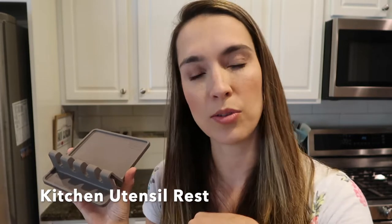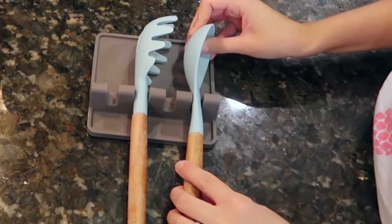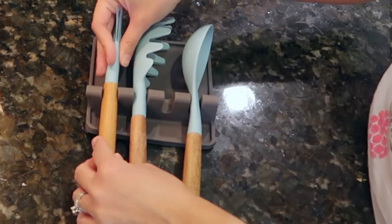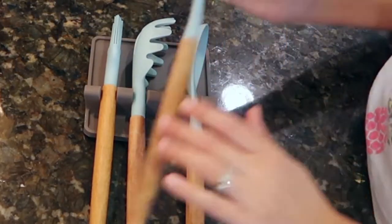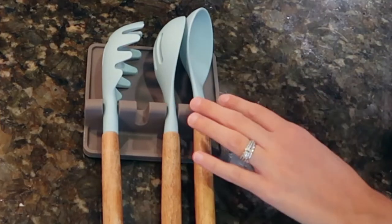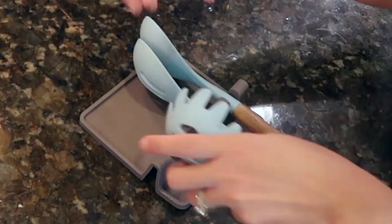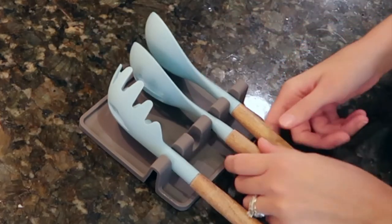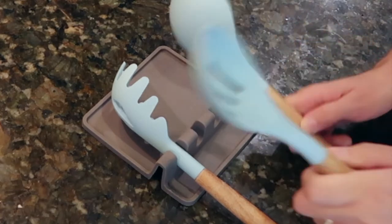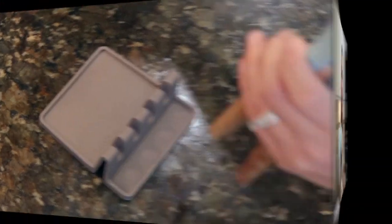This next gadget is really neat if you have a lot going on at once — especially for pasta nights or parties. It's a utensil holder that can hold up to four utensils. So if you have pasta going, sauce simmering, and bread baking all at once, you can rest all your spoons and spatulas in here. It doesn't stain your countertops — it has a lip that catches drips — and the little walls keep utensils from falling over. They come in many different colors and I'll link them for you.